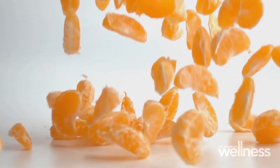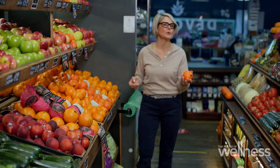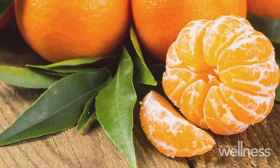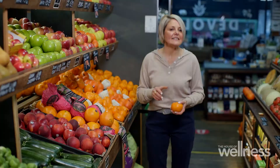Mandarins are easy to peel, seedless, juicy, and flavorsome. There are quite a few varieties — here we have the tangelo, which is a cross between a mandarin and a grapefruit. It's seedless, packed full of water, and hydrating. Its skin is quite versatile — great in a salad, a stir fry, or desserts.